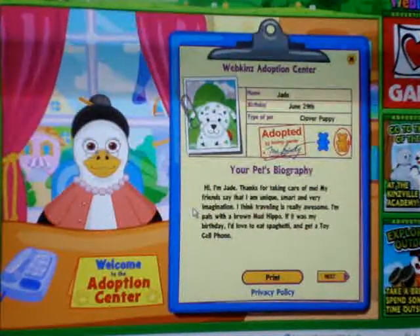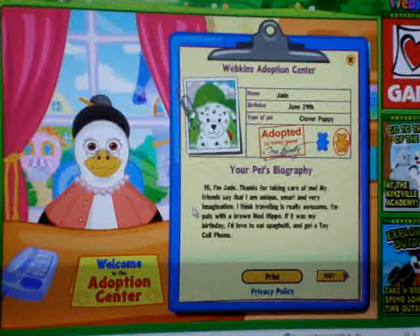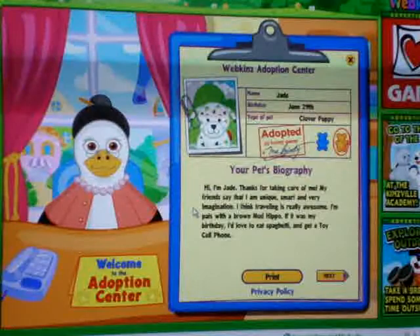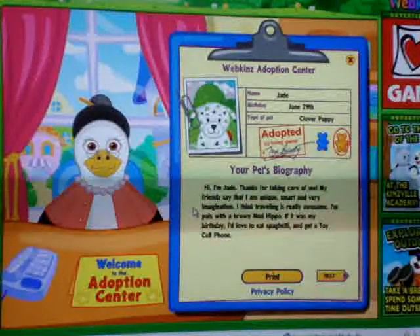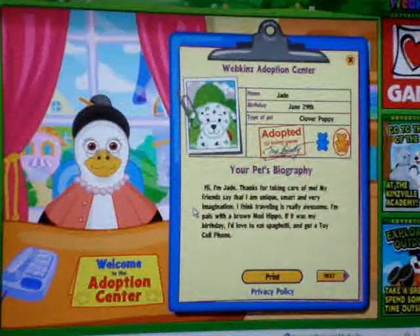Hi, I'm Jade. Thanks for taking care of me. My friends say that I'm unique, smart, and very imaginative — I think that's supposed to be imaginative, but okay. I think traveling is really awesome. I'm pals with a brown mud hippo. If it was my birthday, I'd love to eat spaghetti and get a toy cell phone. She's so cute.